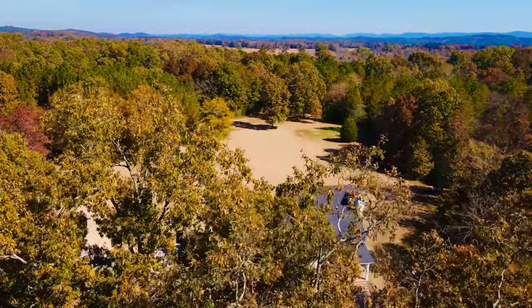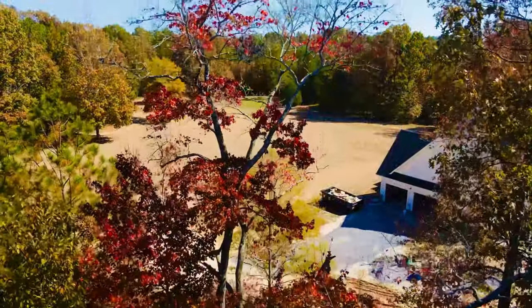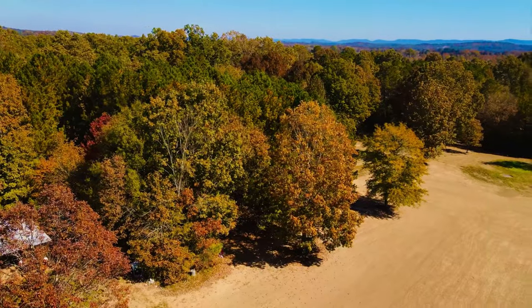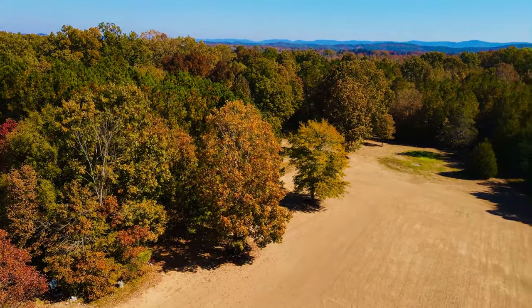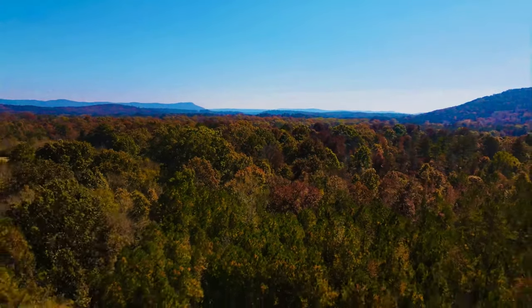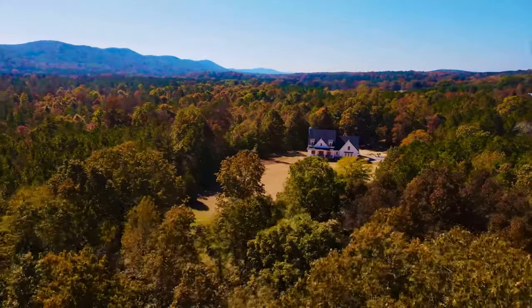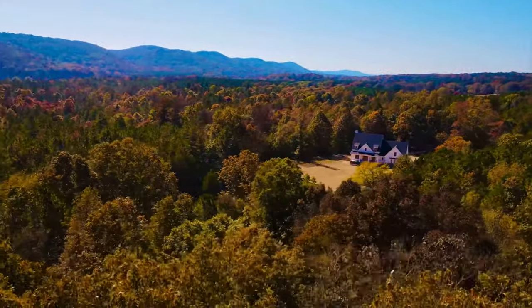Welcome back to Under Par Acres. It is officially the fall season and the colors at the farm are starting to pop. This is by far our favorite time of the year and over the course of the next week or two it's going to be absolutely beautiful. What's making things even better this season is that we are down to the final weeks before we're able to move into our house.